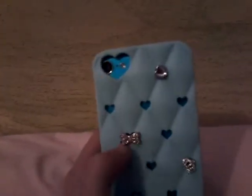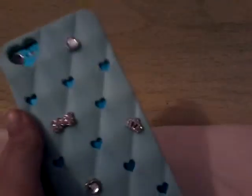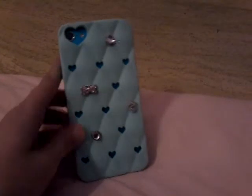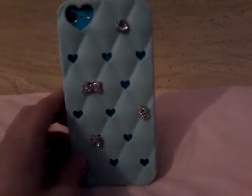Hi everybody! I'm going to be filming an updated what's on my iPod 5, and it's in blue. I got this case from Claire's — it was meant to be for the iPhone 5S and iPhone 5C, but I decided to get it because I really liked it, and I liked it with the blue color of the iPod I had. So let's just get started.